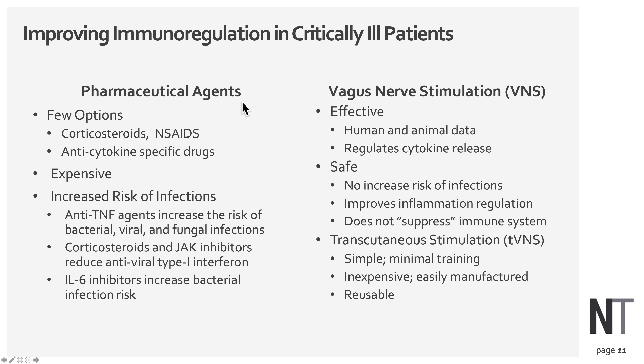The typical approach is to use pharmaceutical agents such as corticosteroids like prednisone, anti-inflammatory drugs, and more particularly anti-cytokine specific drugs. The problem is these drugs are quite expensive and actually cause a great deal of immune suppression, raising the risk of infections. Vagus nerve stimulation is a well-known immune regulatory tool — effective, with human and animal data — and 20 years of use in epilepsy patients demonstrates it's extremely safe with no evidence of increased infection risk.